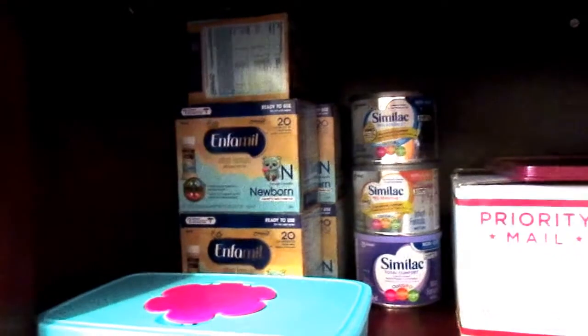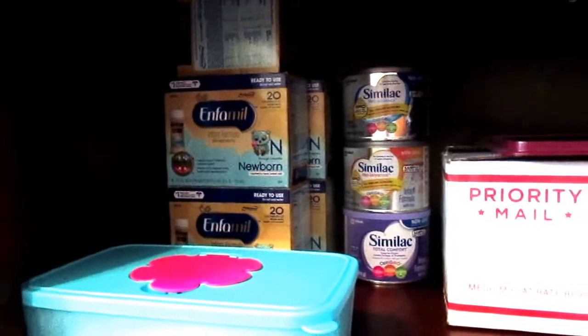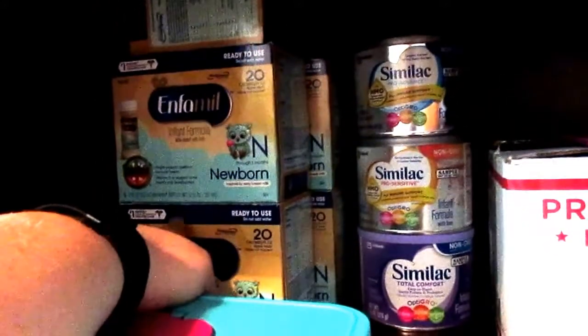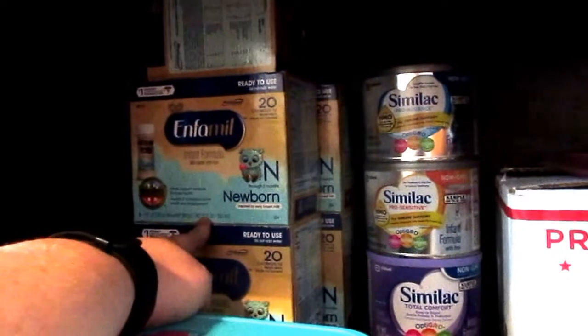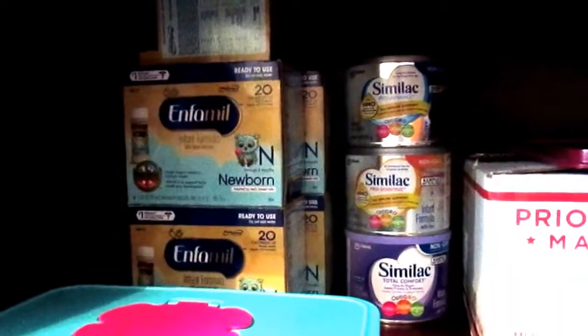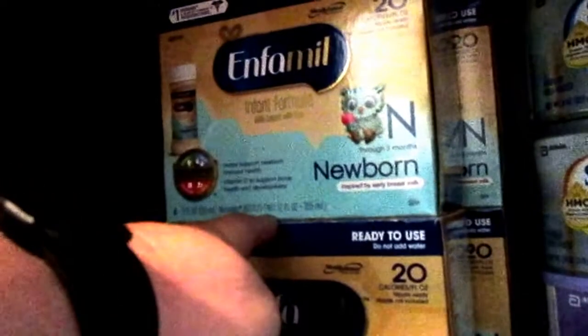I'll probably donate them to a women's shelter, because I know they can always use formula. A lot of people in the shelter end up on WIC, but especially these being newborn ones, it might be a local food pantry too. Our state is an infant formula state, so the hospital usually sends you home with maybe a box or two of these, but from experience with friends, it can take up to two weeks to get onto WIC. And typically a newborn is going to drink about one box of these a day.